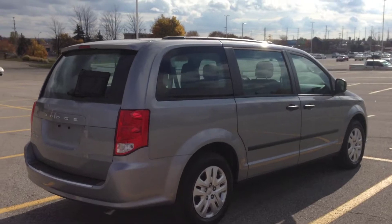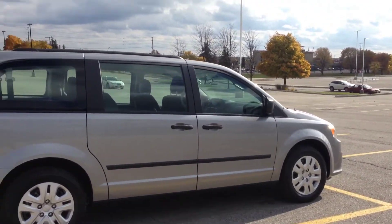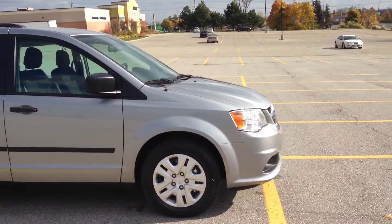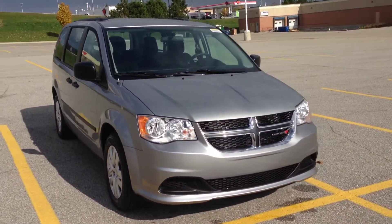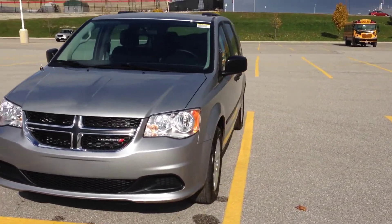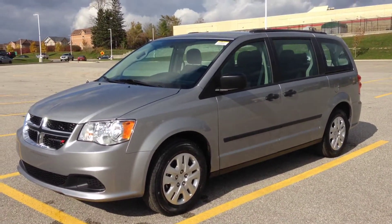Once again, a 2015 Dodge Grand Caravan CVP — come check it out today. We're located at 17615 Yonge Street in Newmarket, Ontario. You can call us at 1-800-803-8831 or visit us online at www.mccyberdodgejeep.com. Thanks again for having a look.